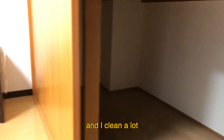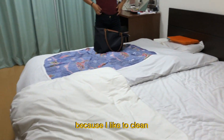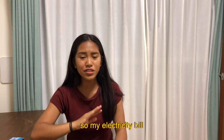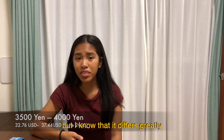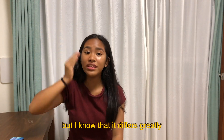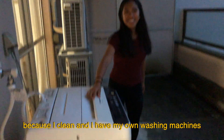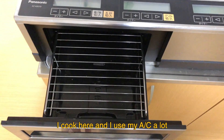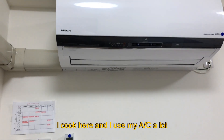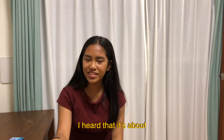Since I have a bigger room and I clean a lot, I use the vacuum more often. So my electricity bill is about 3,500 to 4,000 yen a month on average. It differs greatly from people on the first and second floor because I also have my own washing machine, I cook here, and I use my AC a lot. I heard it's about 2,000 yen for people downstairs.